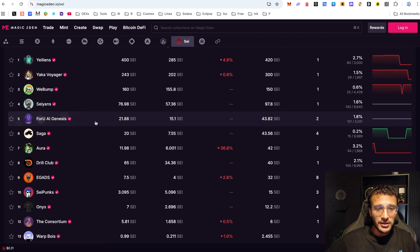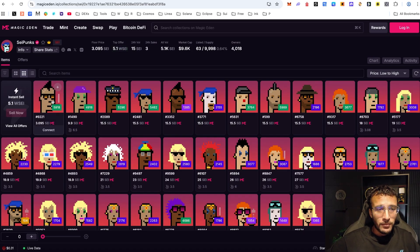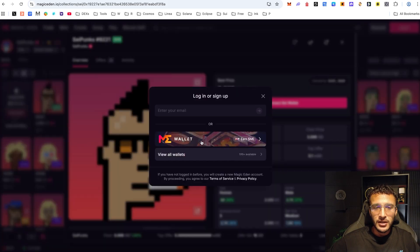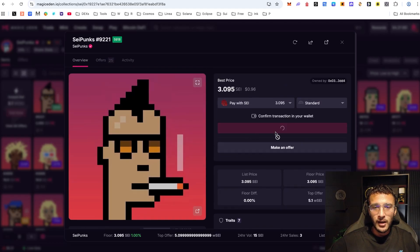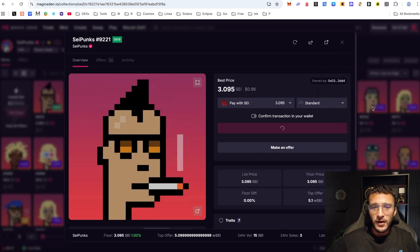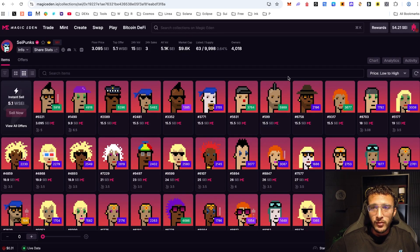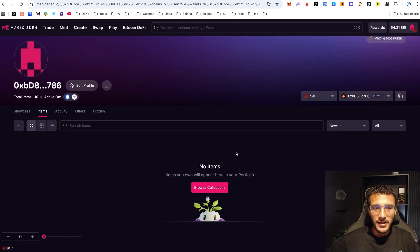For example, if you wanted to get yourself a SEI Punk — I don't know if this is an official collection — you can come over here and sweep the floor price; you can see it costs 3.09 SEI tokens to get one. Just get yourselves logged in, hit that buy button or make an offer. Once confirmed, you'll get your NFT in a few seconds. If you want to list it for sale afterwards, head over to your profile and you'll be able to see all the NFT collections in your wallet.